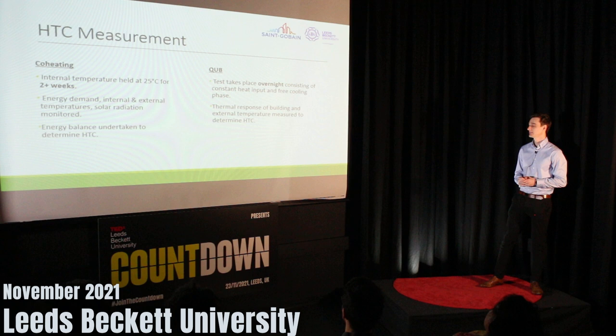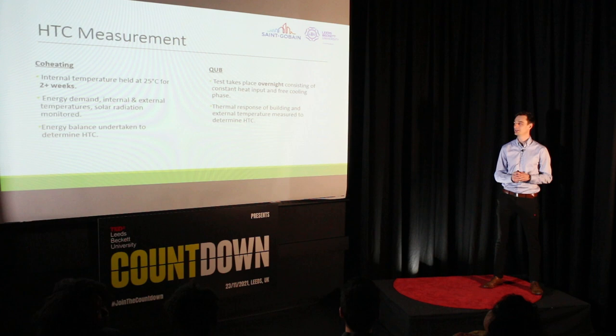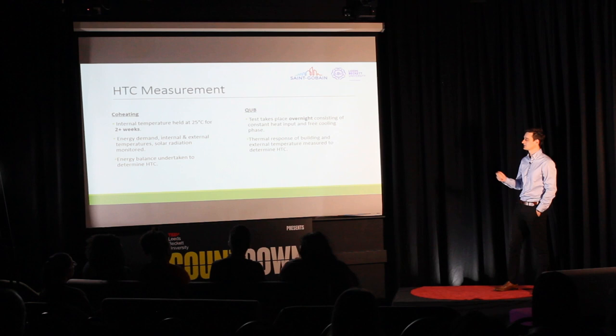Next up is CUBE — the focus of my PhD. It's a relatively new method developed by Sanayhvan. The outline procedure is as follows: it takes place overnight, because there's no solar radiation occurring. It consists of two distinct phases of equal length. First, the house is subject to a constant heat input phase, then the heat input is removed and it's subject to a free cooling phase. What we're interested in is the thermal response of the building — how quickly it heats up and how quickly it cools down. By measuring these thermal responses to both phases, we can infer the HTC using a calculation.